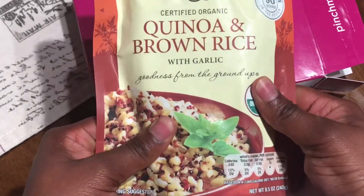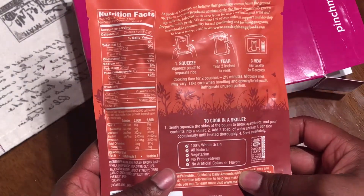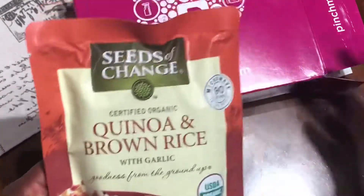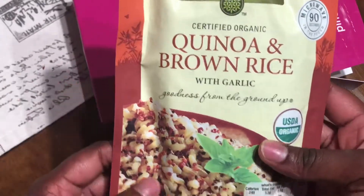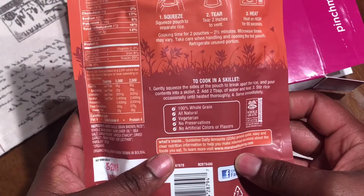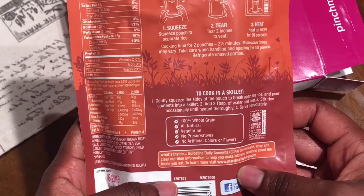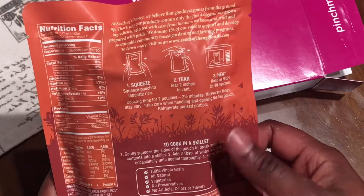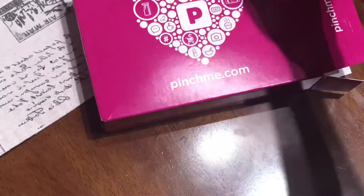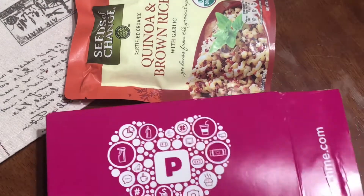So this is what the box looks like. I got certified organic quinoa and brown rice with garlic. This looks good — it's actually something I would eat. I'd probably just buy regular quinoa and brown rice, mix them together, and season with garlic and herbs. But this is certified organic, 100% whole grain, all natural, vegetarian, no preservatives, and no artificial colors or flavors. You just put it in the microwave — awesome!